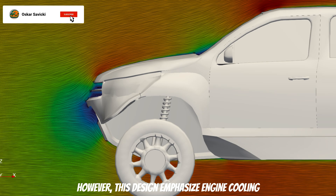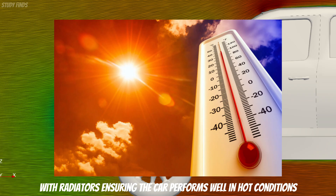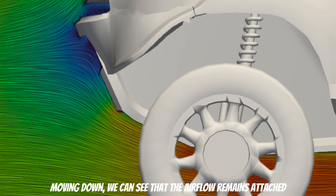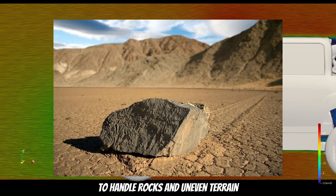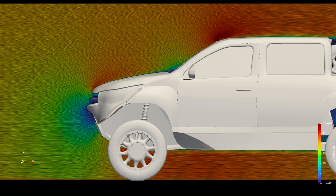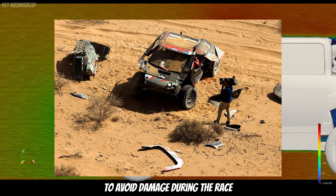However, this design emphasizes engine cooling, with radiators ensuring that the car performs well in hot conditions. Moving down, we can see the airflow remains attached, which is a great sign for dynamic performance. Dakar cars are built with high ground clearance to handle rocks and uneven terrain, meaning they can't generate as much downforce as sport cars. Keeping the car high off the ground is more important to avoid damage during the race.